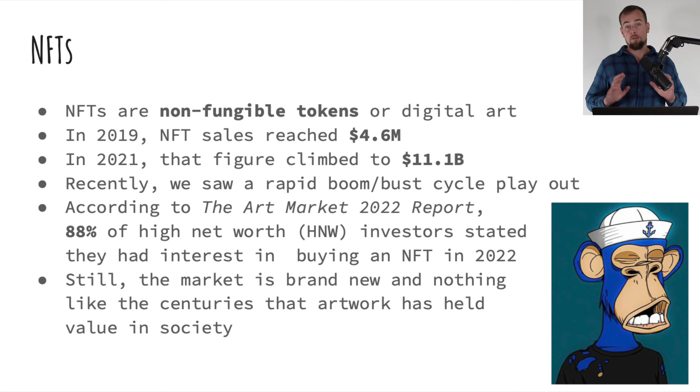We saw this insane boom and bust play out, but does that mean NFTs are going to go away forever? Personally, I think not, and that's what most experts think as well. According to the Art Market 2022 report, 88% of high net worth investors stated that they had interest in buying an NFT in 2022, though that was back when NFT prices were going up. Although NFTs are interesting, it's still very early, so be extremely cautious. I would recommend learning about it for now and keeping an eye on it, as there will probably be better deals in the future on many NFT projects.